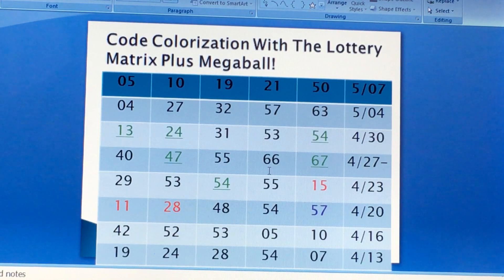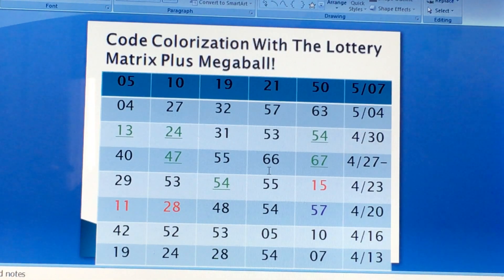Now, these were the plus Megaball formulas for last week. As you can see, you have a lot of tier 2 numbers — you have 13, 24, 54 — tier 2 numbers, prior to Friday's draw. It was for Tuesday's draw.